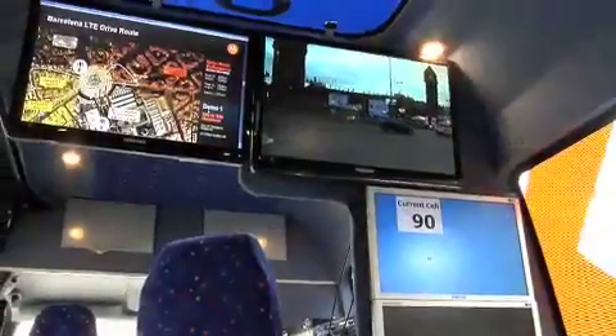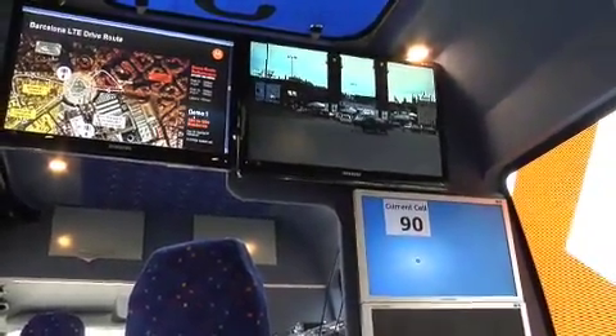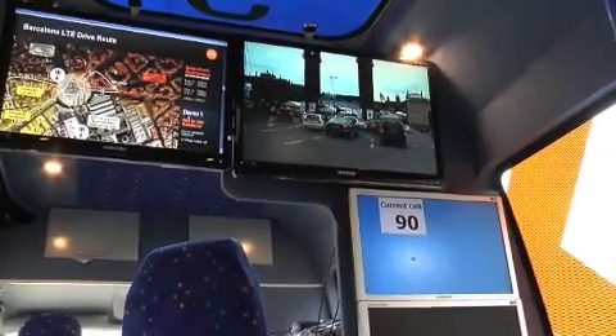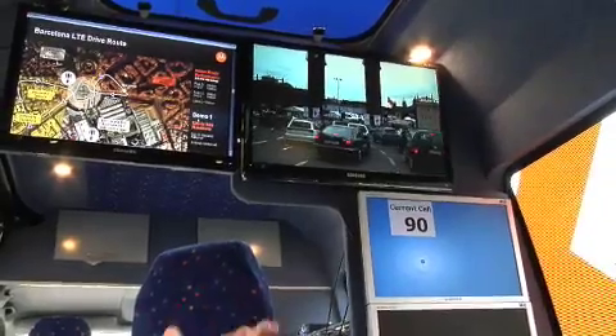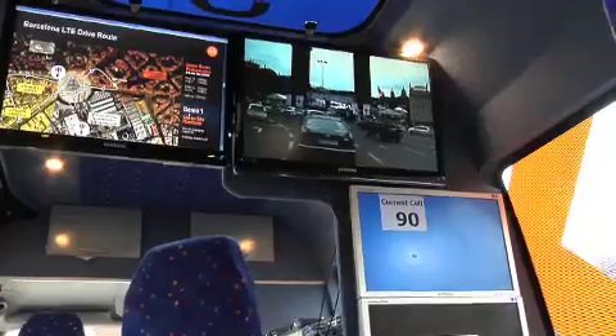Here we are at Mobile World Congress 2009 in Barcelona demonstrating high-definition video over an LTE call, bringing together Motorola's home and network experience in both the wireline and the wireless industry for an end-user application that can be very much commercialized as we speak today.